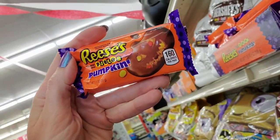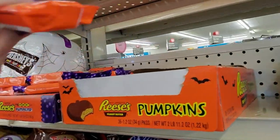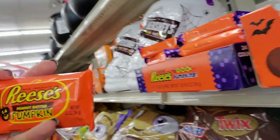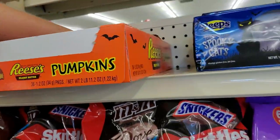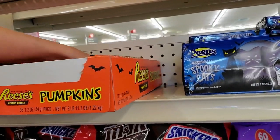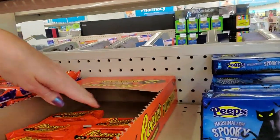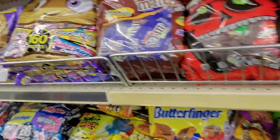They have Reese's Pieces Pumpkins. It's like a Reese's Cup, but it's a pumpkin — it's shaped like that. And it also has Reese's Pieces in it. They've about wiped this out, and it's like they just opened it and it's almost empty already. That's crazy.